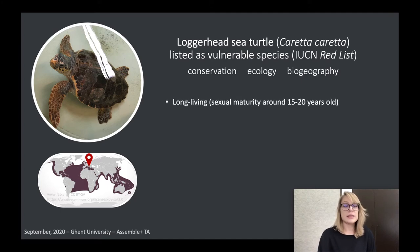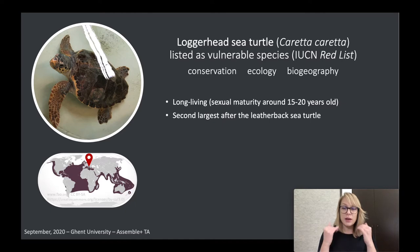What we know about the loggerheads is that they are long-living — they can age up to 60 or 80 years old and they reach sexual maturity around 15 to 20 years old. They are the second largest sea turtle after the leatherback. The leatherback is quite special because it is the only sea turtle with a soft shell — thick skin without a bony structure underneath — and it can grow up to two meters long and weigh up to 700 kilos. Our loggerheads are a bit smaller; they can grow up to one meter long and up to 100 kilos in weight.